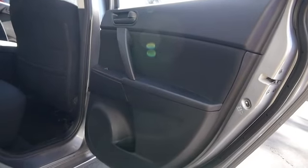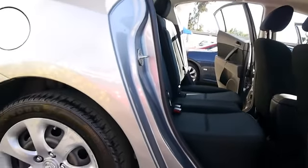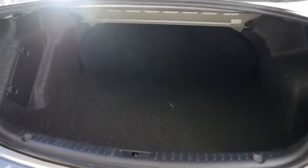This vehicle has less than 45,000 miles. Here are some of this vehicle's great options: FWD, passenger airbag, power windows, speed proportional power steering, tachometer, heads up display, power mirrors, privacy glass.